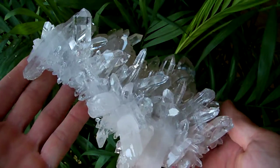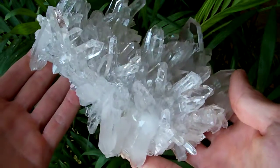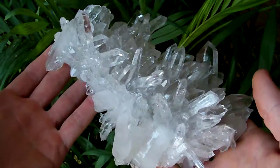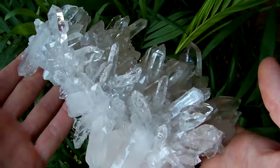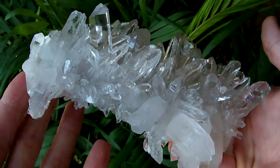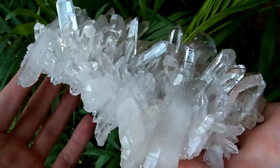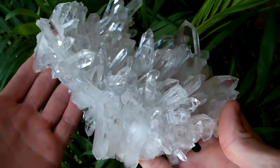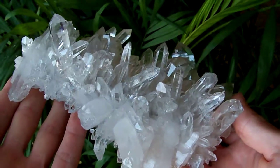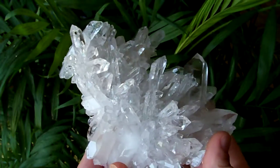Believe me, even the video of this one is not going to do it any justice. This is easily a $1200 piece in a rock shop. This is an incredible, incredible cluster. Optical clear points all over this one. The formation is incredible.